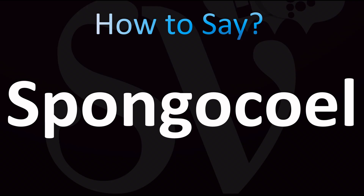Spongosil is generally the pronunciation that is used and considered correct in English. Spongo — not Sponjo — Spongosil.